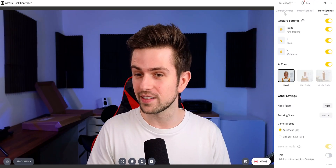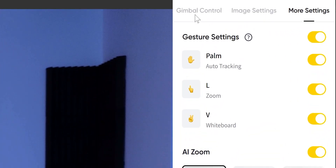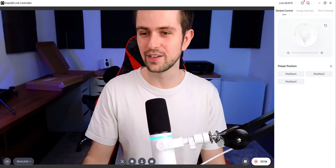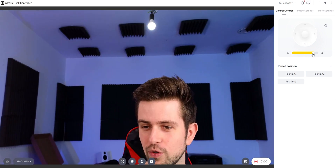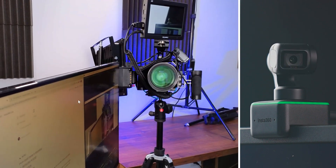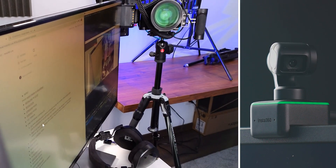In the software under settings, you can go to gimbal controller and move the webcam around manually. You can control the motors, zoom in, zoom out. What's even cooler is that you can drag around on the frame and show people things — like my second screen, which has my script on it.